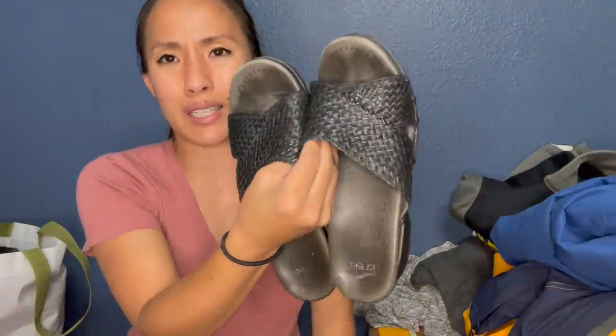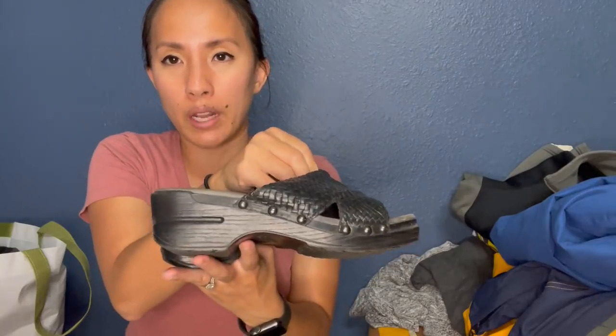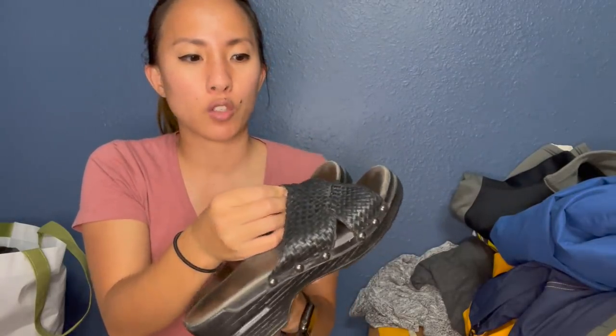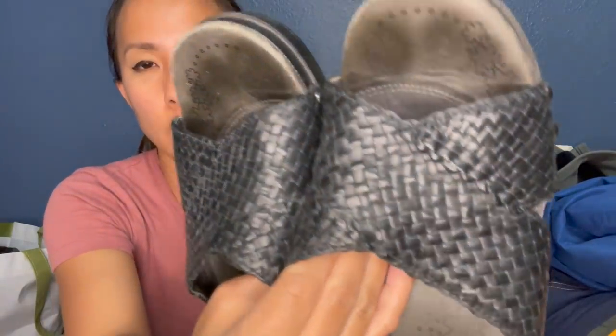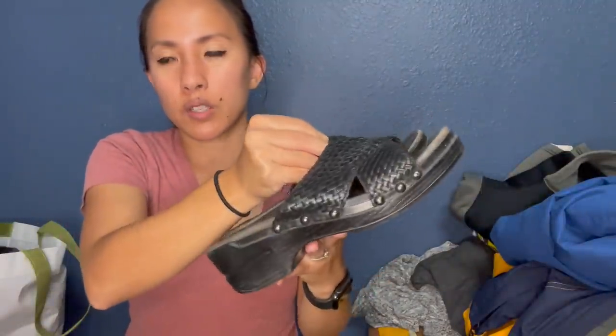This is a pair of Danskos — they're really tiny, like I'm pretty sure I could fit them. So I'm sure I'll be sitting on these for a while. They're kind of a slide-on with a woven leather upper. They're a size 37, which I think converts to about a 5 and a half. I'll probably list these for around $40.